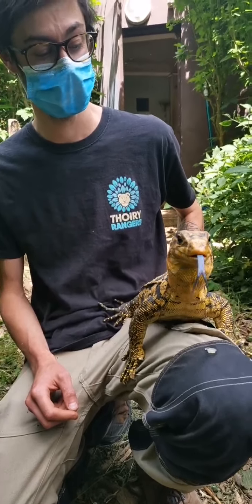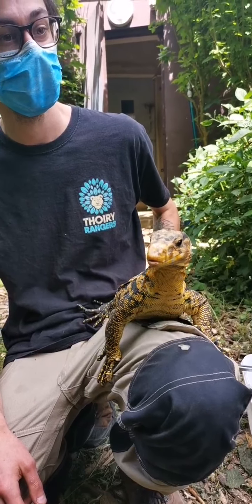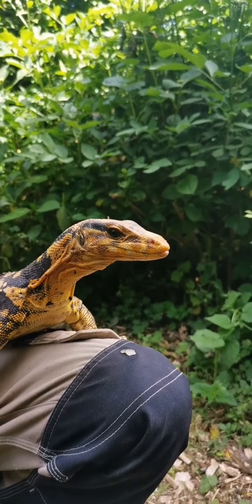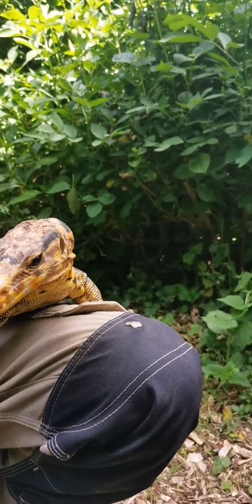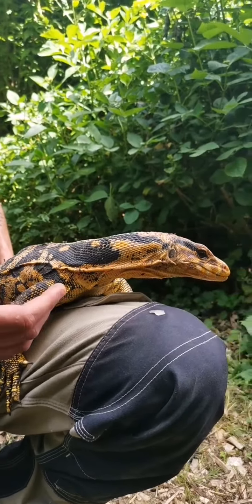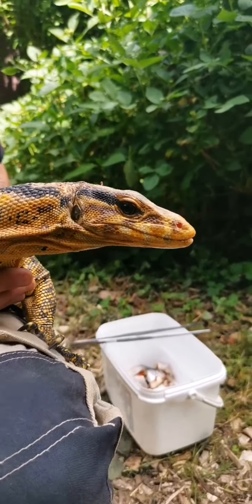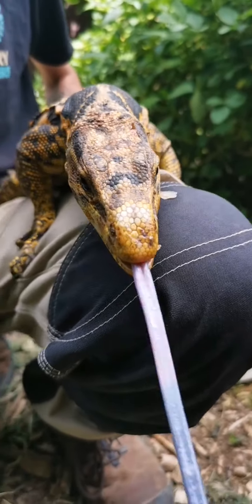Comme avec les caméléons, on avait parlé de la langue bifide du serpent. Là, même si c'est un lézard, elle a une langue avec deux pointes. Ça dépend des lézards : les lézards végétariens ont une langue quasiment pas bifide parce qu'ils chassent les feuilles à vue. Alors que les varans sont de vrais carnivores qui ont besoin de sentir les odeurs. Cette langue bifide est primordiale pour leur chasse : elle leur permet de sentir où vont les proies quand ils n'arrivent pas à les voir.